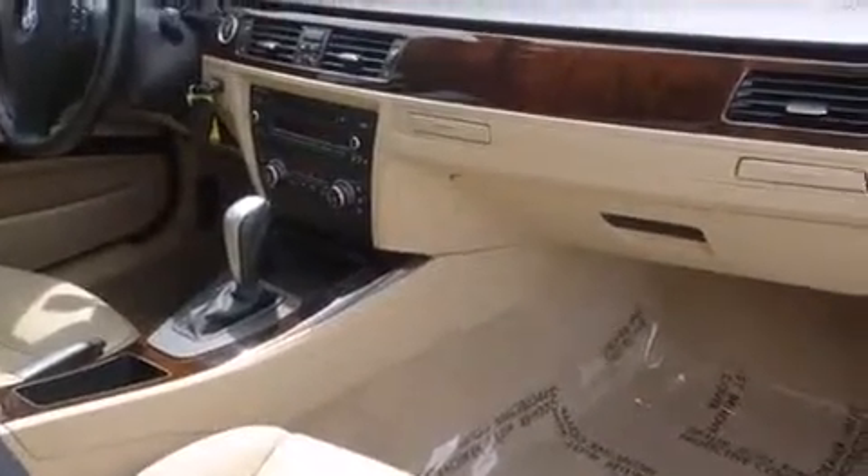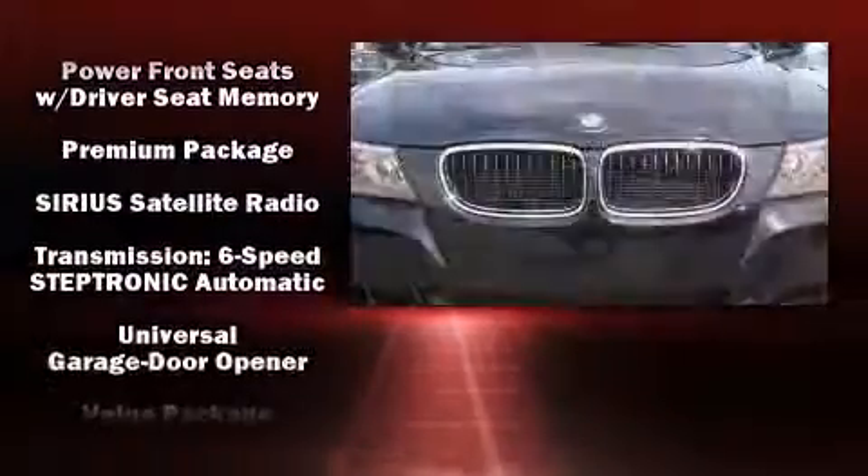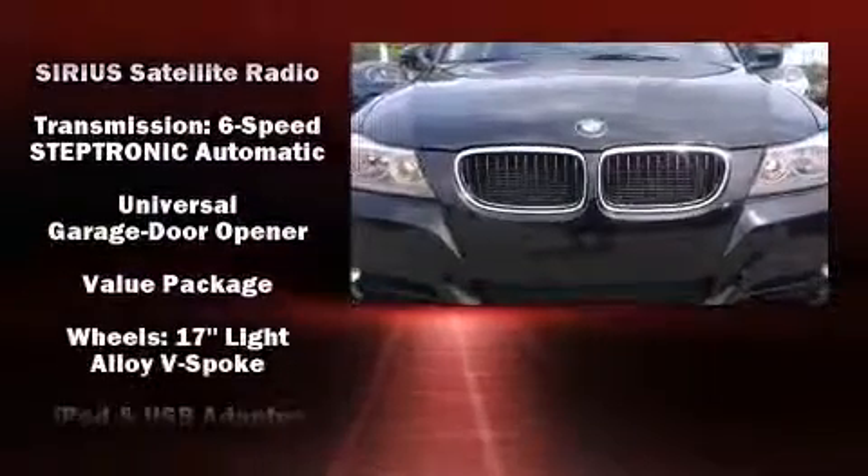Take assurance in side-curtain airbags, providing head protection in the event of a severe collision. This vehicle has achieved certified pre-owned status by passing BMW's rigorous certification process.